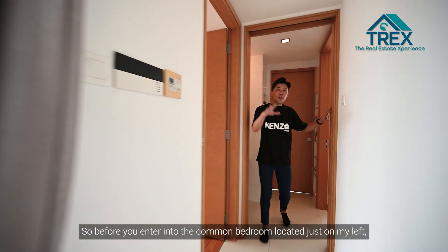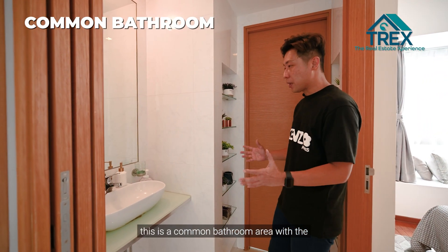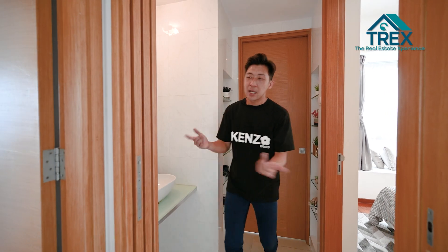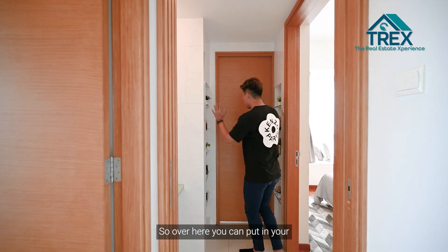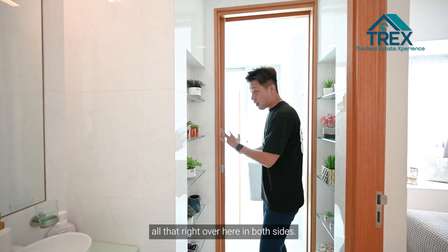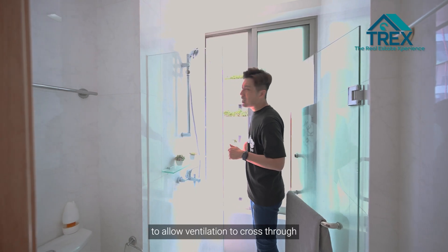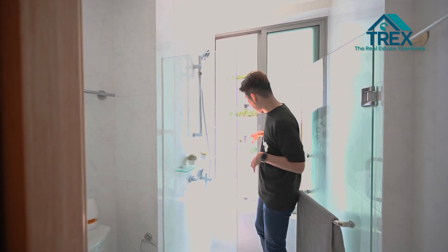Before entering the common bedroom, on my left is the common bathroom with the sink located right there. What I personally like is that there's a lot of privacy — you can make the common bedroom into a junior master, because there's a sliding door here that closes off the area. There's also a sliding window to allow ventilation to cross through after a hot shower, so you don't get mould stuck on the ceiling.